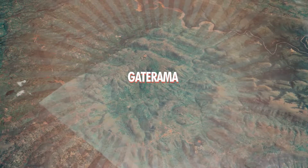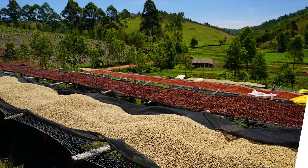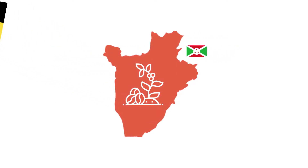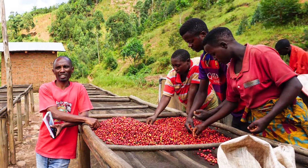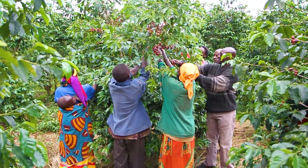Burundi first started growing coffee around the 1930s when Belgium introduced the Arabica variety seedlings into the country. Burundi achieved its independence from Belgium in 1962, and despite the unstable political history, the farmers have managed to make coffee the most exported commodity, edging out gold and other minerals.